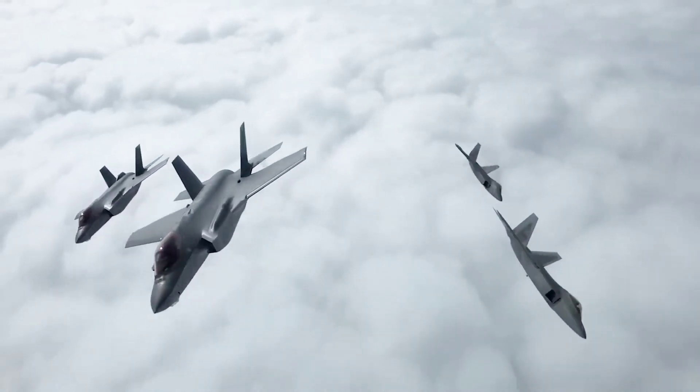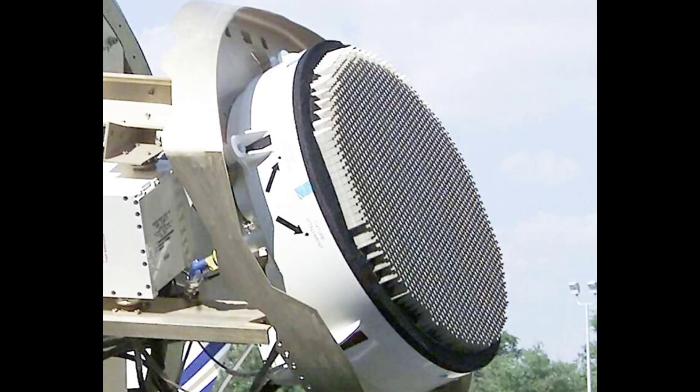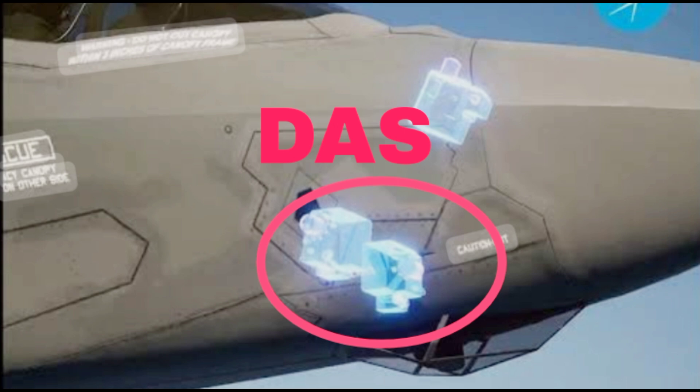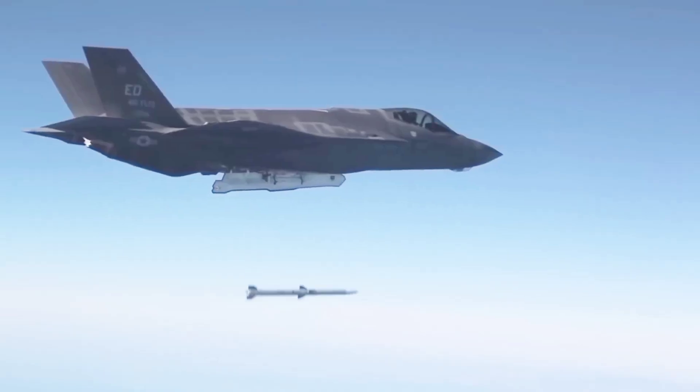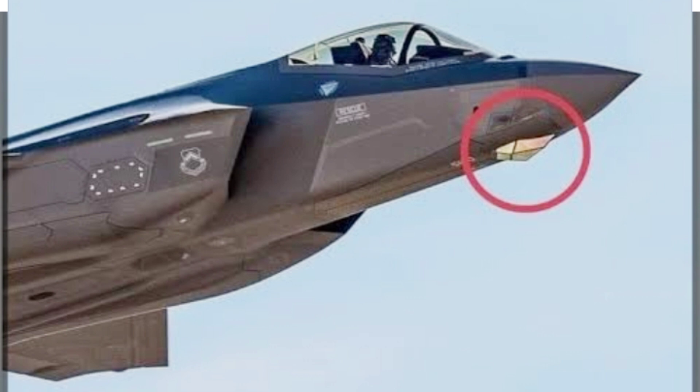The F-35's avionics suite includes the AN/APG-81 AESA radar, the distributed aperture system (DAS) that provides a 360-degree view around the aircraft, and the electro-optical targeting system (EOTS).